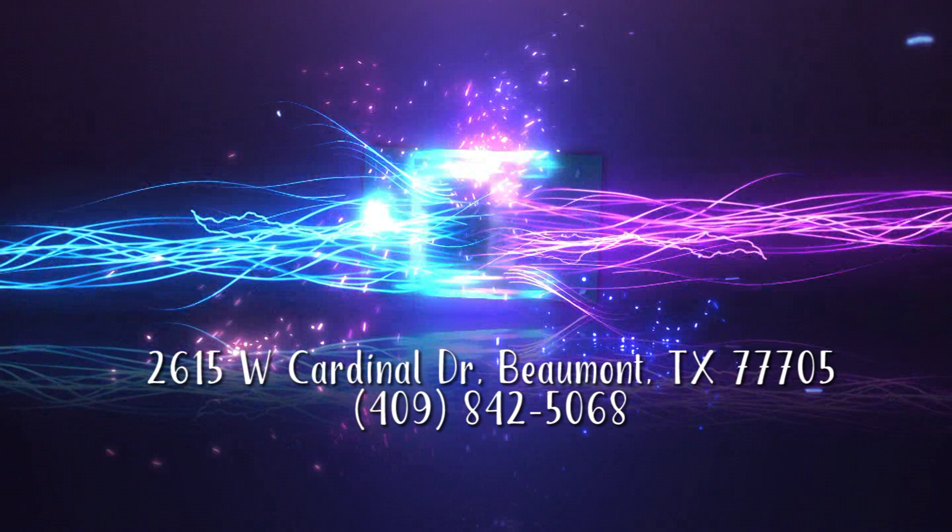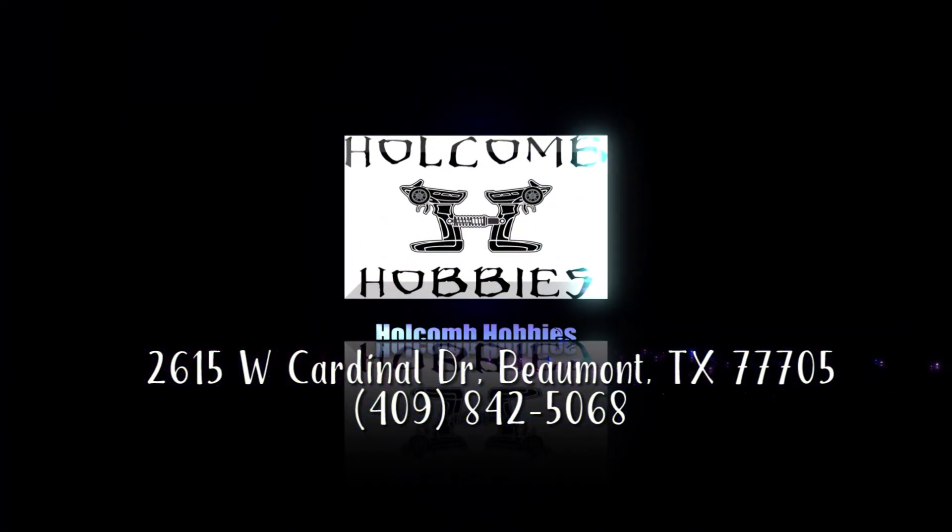Holcomb Hobbies, 2615 West Cardinal Drive in Beaumont, Texas, next to Glenn's Express Collision.